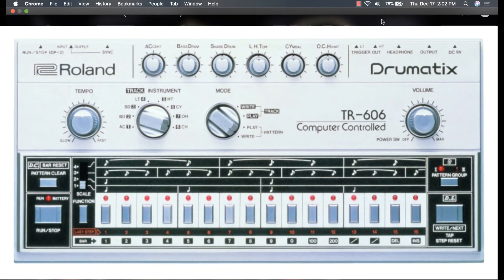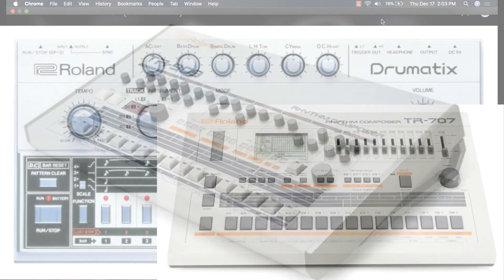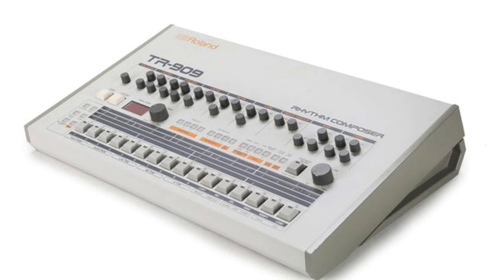We also have the rest of the Roland series including the TR-606, TR-707, and TR-909, which weren't as successful as the 808 but you can still hear them in a lot of songs even today. Here's a track by Daft Punk using the TR-909.